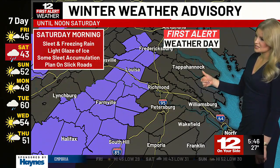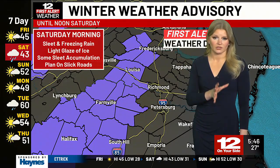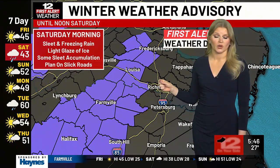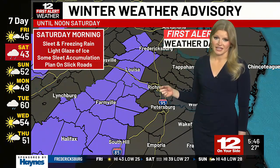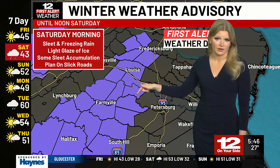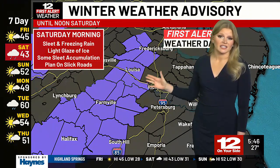Tomorrow is when we start to see some action pick up. We see that low-pressure system approach central Virginia, giving us rain beginning around sunrise tomorrow morning and continuing through the early part of tomorrow evening. At the onset tomorrow morning, when our temperatures are their coldest, we could see a brief wintry mix along I-95, and a longer duration of that wintry mix west of I-95. That's why these counties west of 95 are highlighted in purple — they have a winter weather advisory in place tomorrow morning until noon.